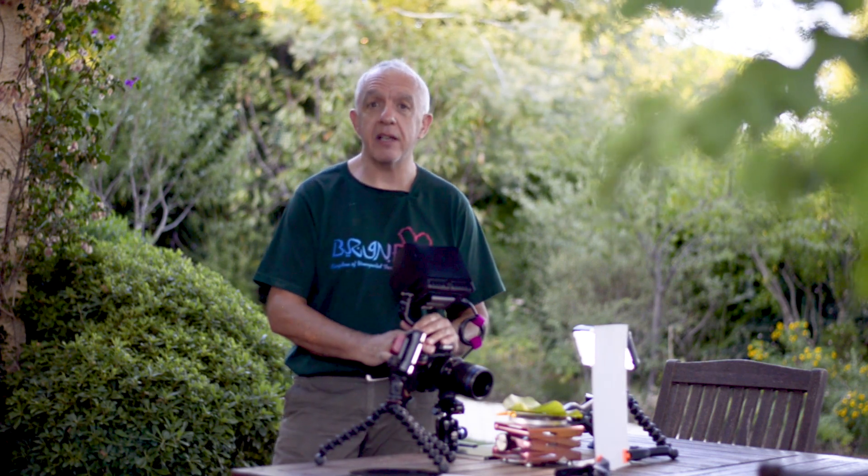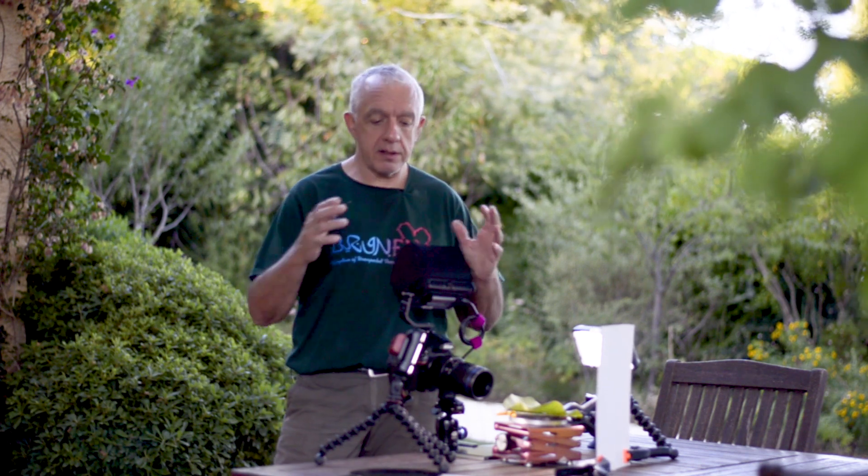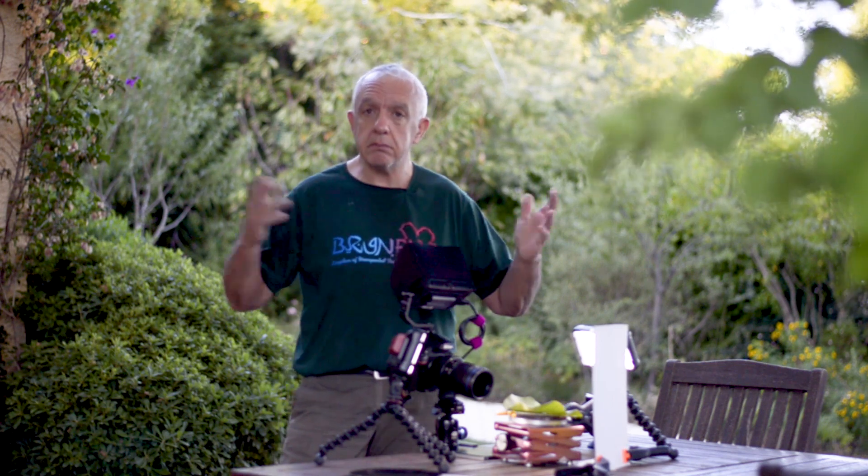Hi, I'm Pierre Escobas from Riviera Macro. Today I'm very happy to share with you something exciting. It's a new project. I've been getting into video this year and I want to get really into macro video. So I've been developing a video setup here in my garden.